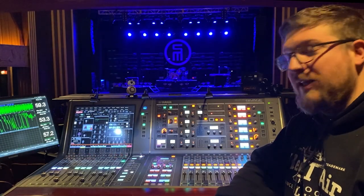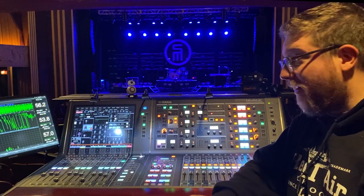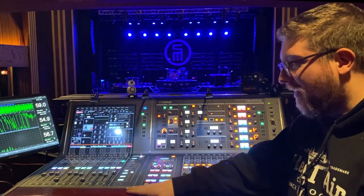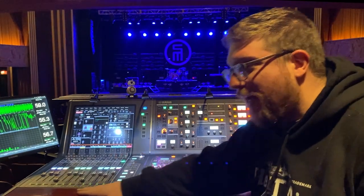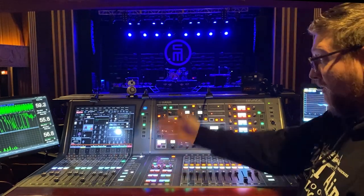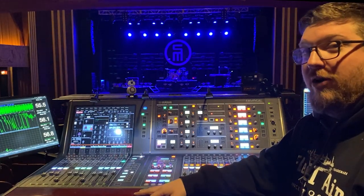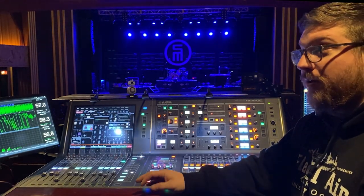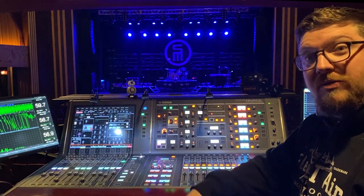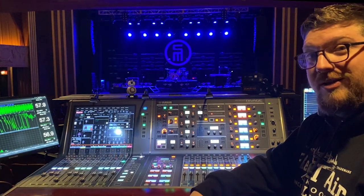Hey folks, how's it going? It has been way too long since I've done one of these. So we're going to pick this back up and see what we got. I did a console rig rundown back in 2019, and we're obviously on something very different. This is a different tour. I'm out right now with Scotty McCrary on his Same Truck Tour. We're in Salina, Kansas today, and I just wanted to show you around — what's new and what I've been working on, including some new toys we're playing with.